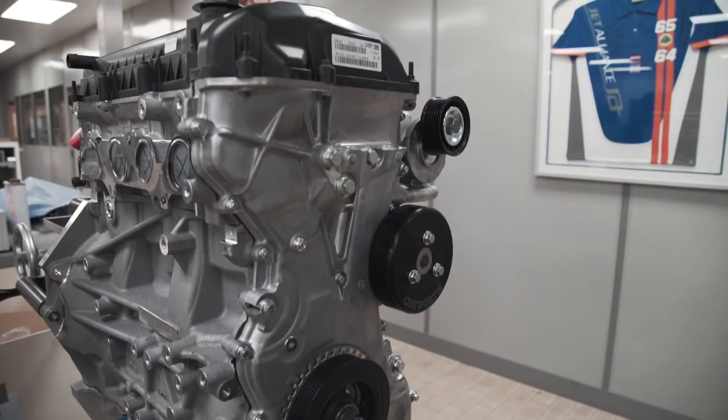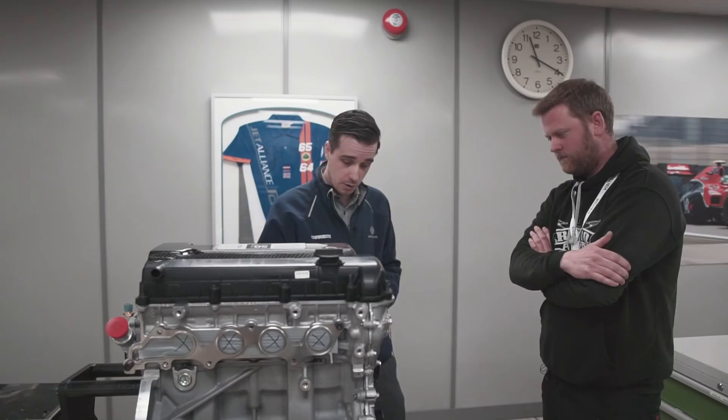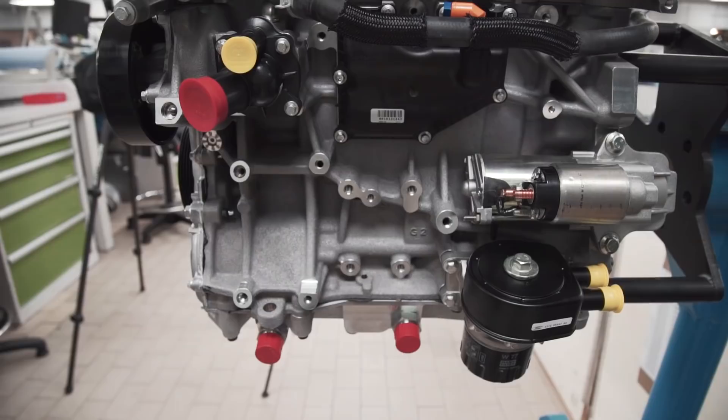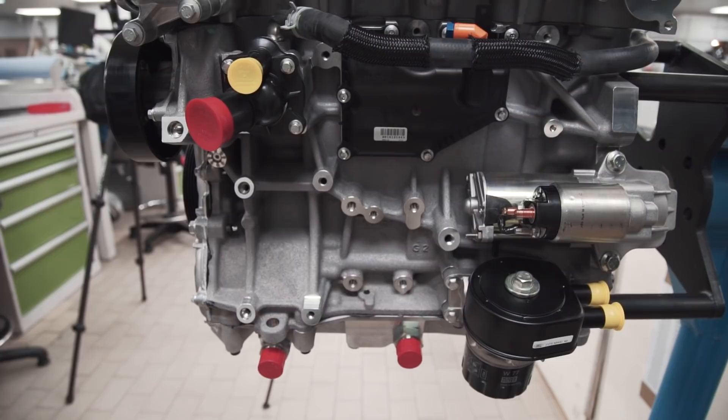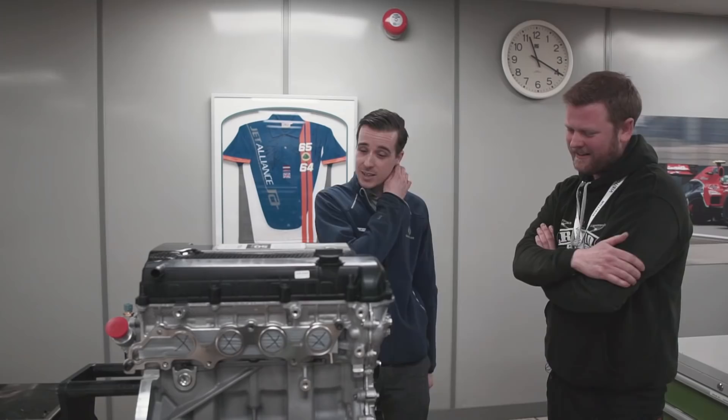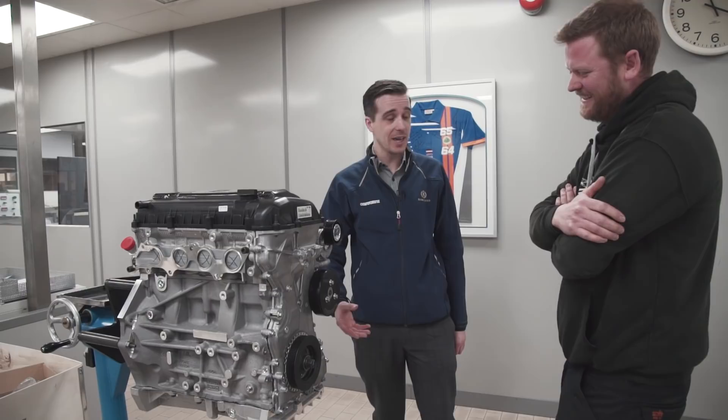We pull it all apart, check everything's fine, crack test the important stuff, deburr any key bits, and then start putting it together. But before that we've got to have made a lot of bits. The dry sump system is our own bespoke system with an integrated scavenge pump, which from a packaging point of view is very nice - you haven't got to hang big belts and scavengers. And from a usage point of view, especially in a rally environment, you don't want a belt hanging out getting gravel trapped in it.